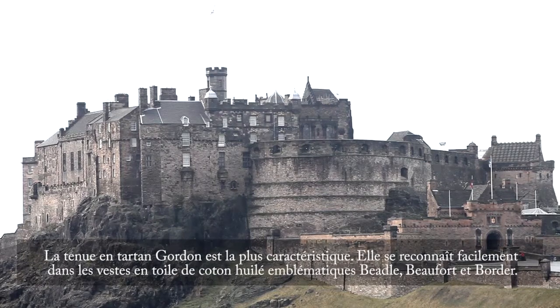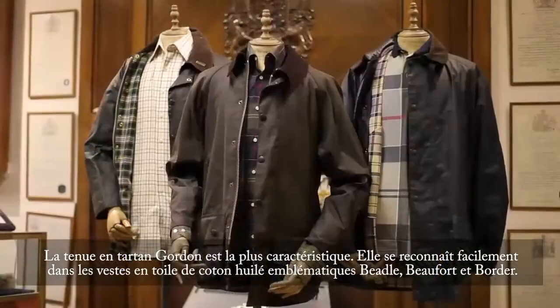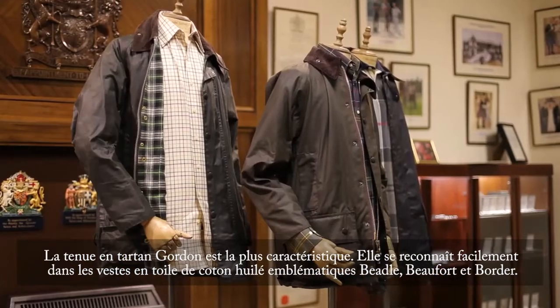The most distinctive of these was the Dress Gordon Tartan in the 1980s, which was easily recognisable in the iconic Bedale, Beaufort, and Barbour wax cotton jackets.